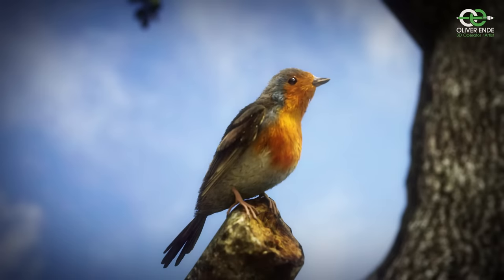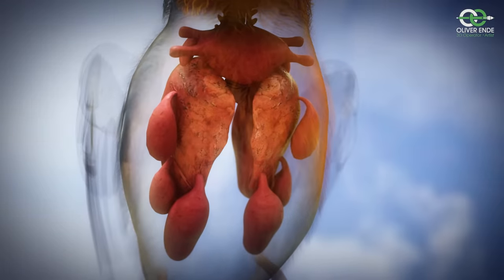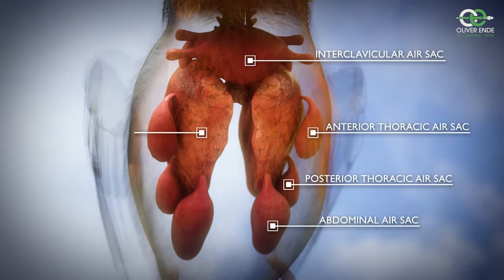Vocally, they are in a class of their own. But how do birds make these sounds? Birds have the most complicated respiratory system amongst vertebrates. It is a more efficient system than in mammals.